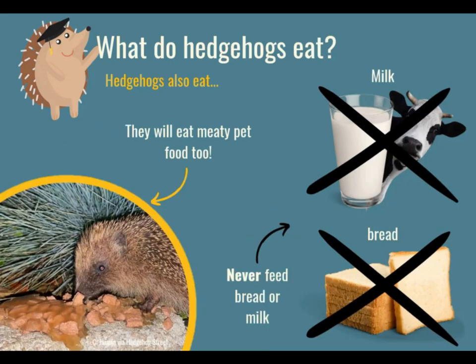They also eat pet food, mainly cat food, but they will eat dog food too — they love it. We saw a video of one eating some kitten biscuits earlier, and here is a photo of one eating some wet cat food. They really love pet food and it's so good for them too. But something that is not good for hedgehogs is milk and bread. We should never, ever give hedgehogs milk or bread, because those two things can make hedgehogs really, really poorly.